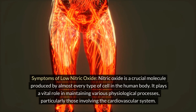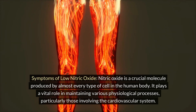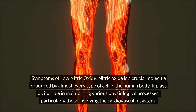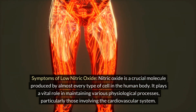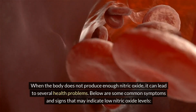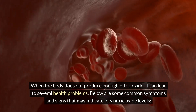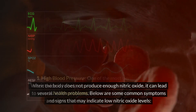Symptoms of low nitric oxide. Nitric oxide plays a vital role in maintaining various physiological processes, particularly those involving the cardiovascular system. When the body does not produce enough nitric oxide, it can lead to several health problems. Below are some common symptoms and signs that may indicate low nitric oxide levels.